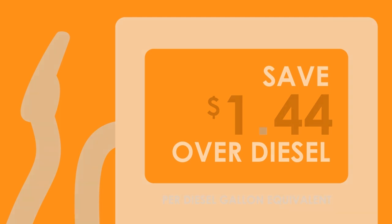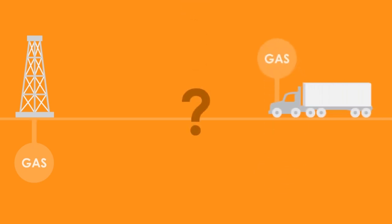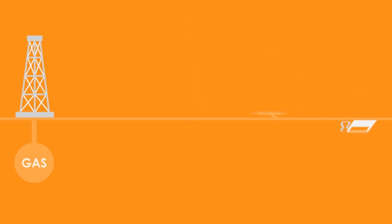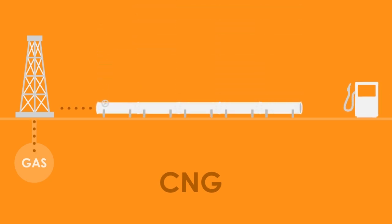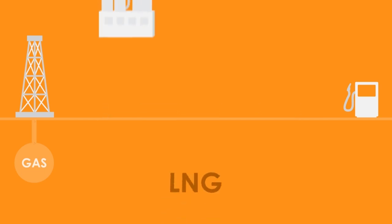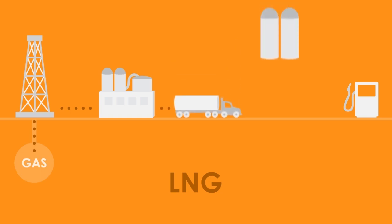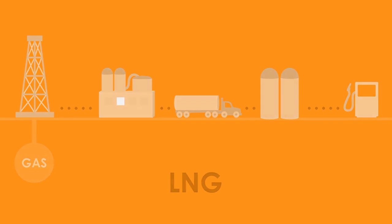The CNG process is simple. Natural gas comes out of the ground as a gas and is injected into a truck's engine as a gas — why make it a liquid in between? CNG helps minimize storage infrastructure by tapping directly into the US's expansive network of natural gas pipelines. LNG requires cryogenic liquefaction plants, ground transportation and storage facilities, adding unnecessary steps and hazards to the process.